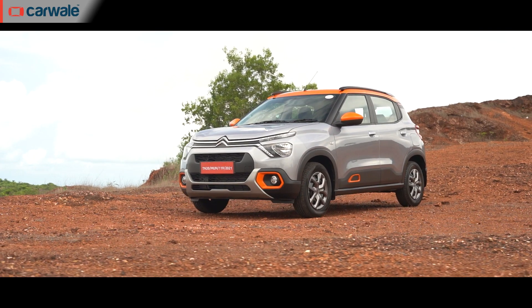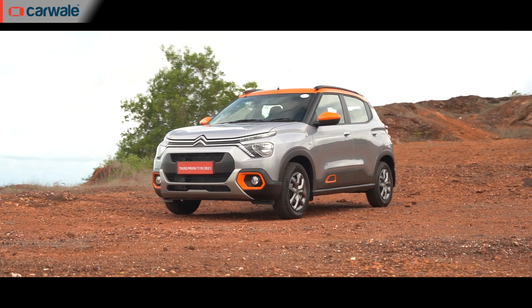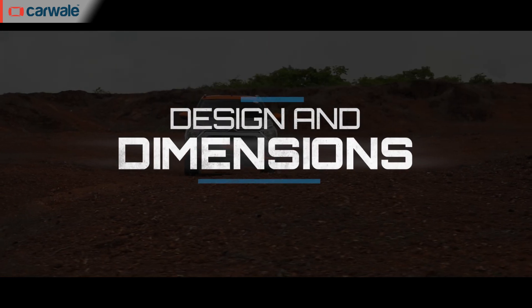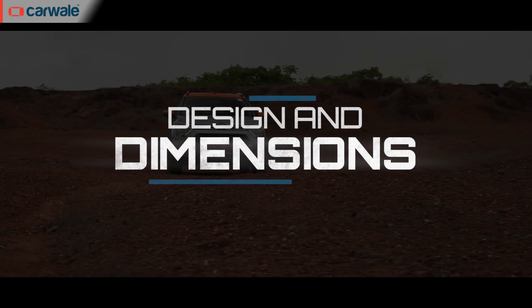Hello everyone, I'm Bilal and welcome back to CarWale. This is the second car from Citroën in India after the C5 Aircross, and it sits under the 4m mark. According to the French car maker, it's a hatchback with an SUV styling.